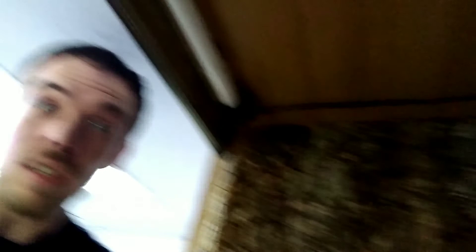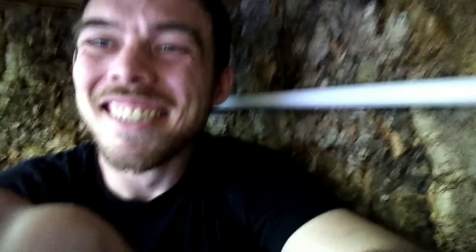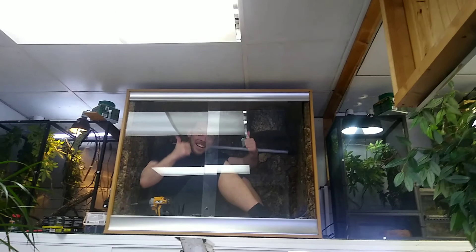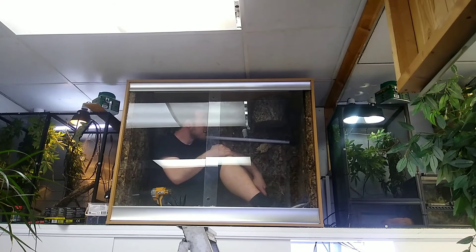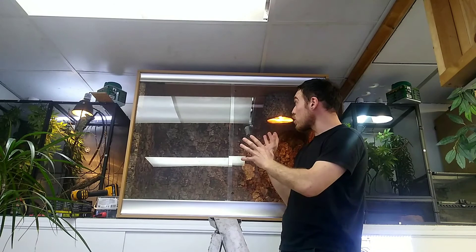We've got to work out where the basking spot's going to be and where the branches are going to go. First UV light is in, now onto the second one. We are literally sat inside the tank - I'm going to try and see if Morgan walks past and doesn't spot me. It's a big tank! So I put in the UV light. Okay, that's all done now - all the lights are in, all the electrics are in. It's all working.